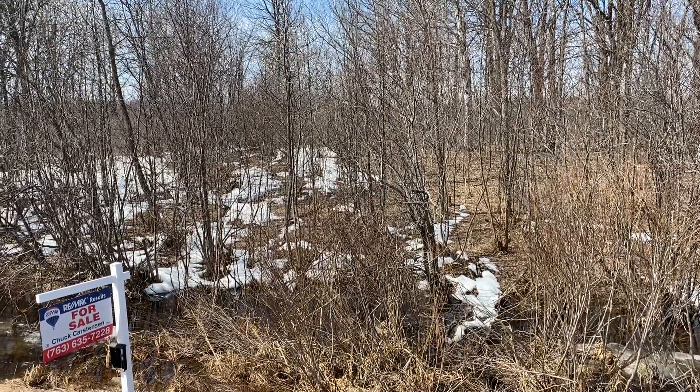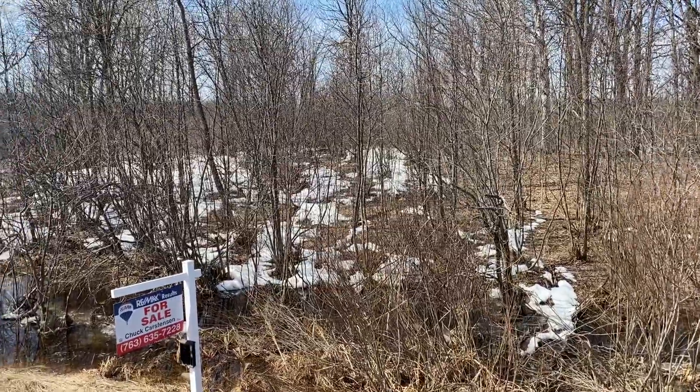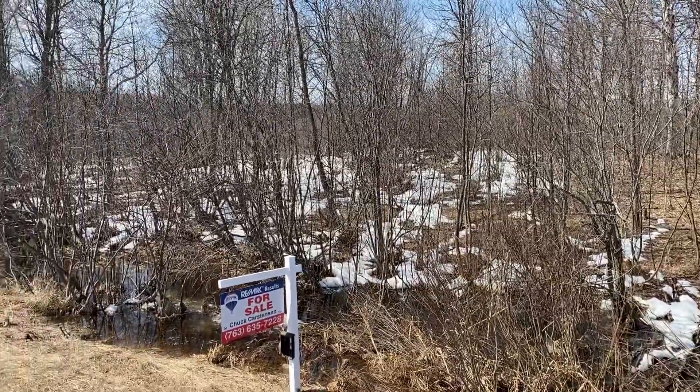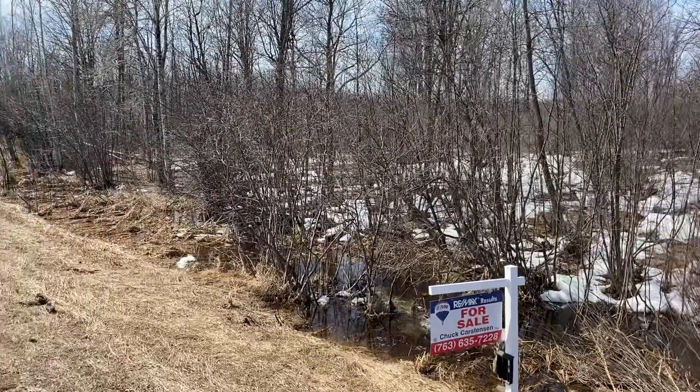Hey, it's Chuck Karstensen, REMAX Results, outside of one of our land listings. This is 50 acres of land right off Highway 65, Isle, Minnesota address.